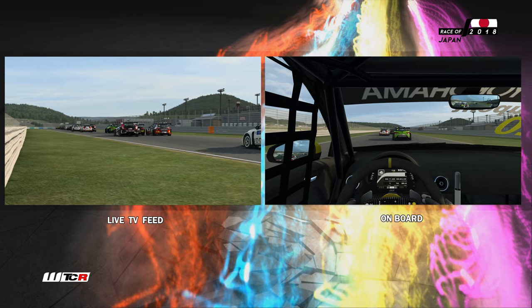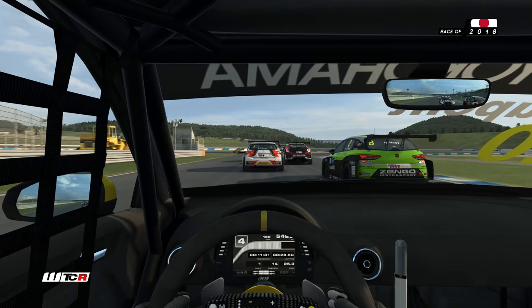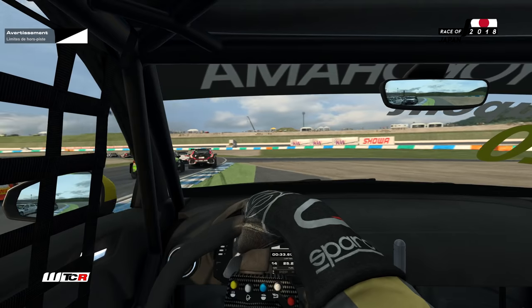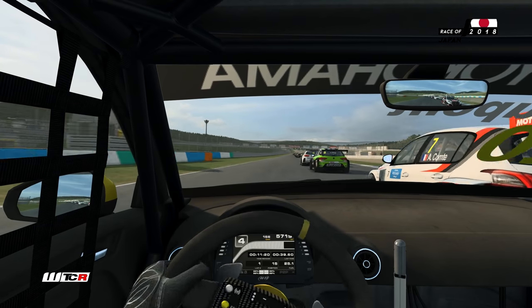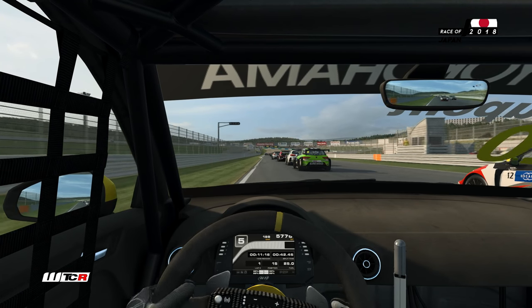On va passer le pilote français et le Britannique à l'extérieur. On est bien placé pour l'instant au freinage — très tardif. Et on est poussé par Robhoff qui nous emmène hors piste. Il repasse devant, mais on a une meilleure relance que lui. Face à Aurélien Comte également, le français pris en sandwich. L'avantage est à Robhoff à l'intérieur.